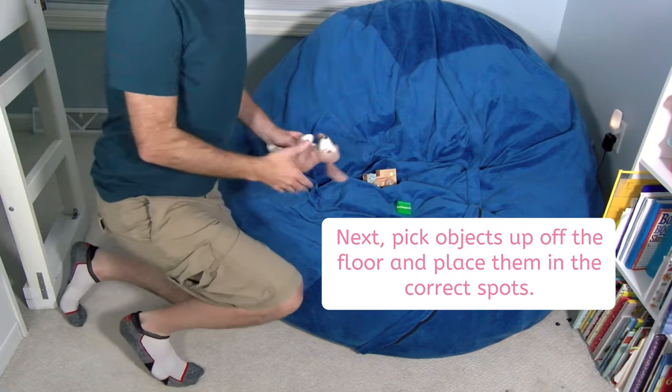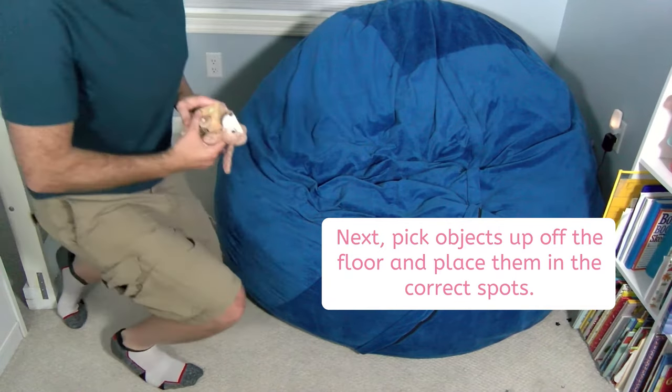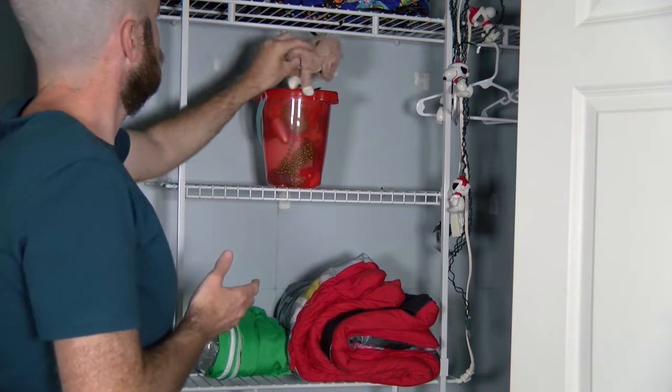Next, pick objects up off the floor and place them in the correct spots. You might need to put away toys, books, or stuffed animals.